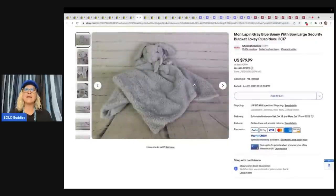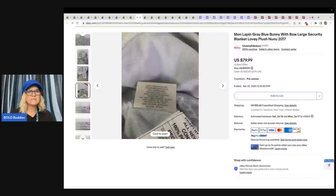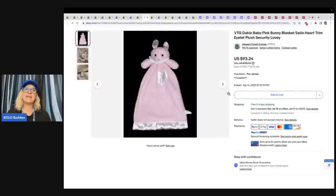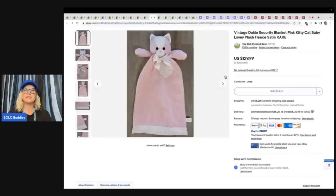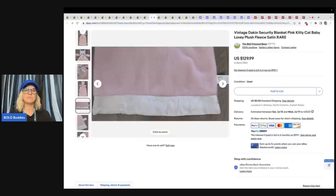Here is a Mon Lapin Gray Bunny with bow, large security blanket — $79.99 for that. Vintage Dakin Blue Pink Bunny Blanket Satin Trim — very, very sought after. $93.24 on this one. This is a Dakin Cat — same thing — $129.99. These are harder to find. I think I sold one of these for big money; it was very similar, if not the same.